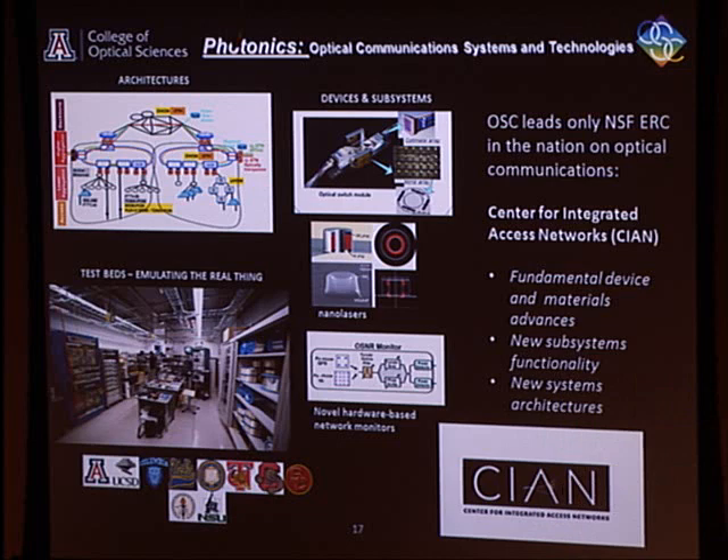Here at the University of Arizona we lead one of the NSF Engineering Research Centers — the only one in the country in the field of optical communication technology. This center covers the whole spectrum: from system architecture for fiber communication systems all the way into fundamental physics of how to switch, route, detect, manipulate, and encode light. NSF likes to see you doing the very fundamental work as well.